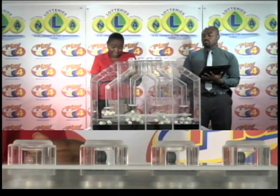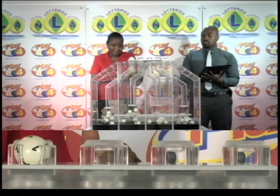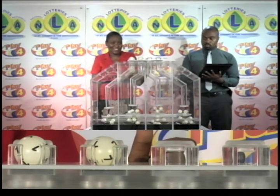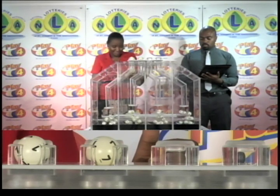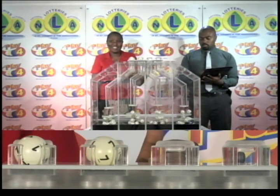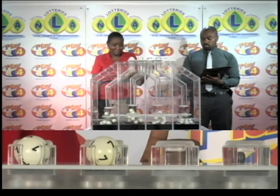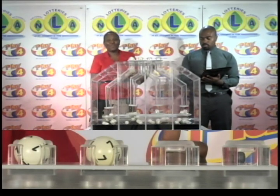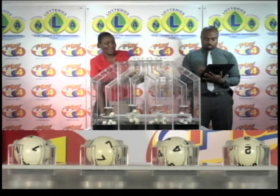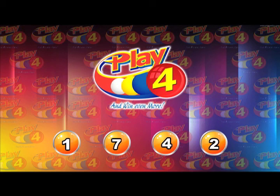The first ball is 1. The second ball is 7. This is draw number 5-0-2 on the evening of the 4th of August 2016. Remember that with Play 4, you can win even more with the National Lotteries Authority. The third ball is 4. And the fourth and final ball is 2. The winning Play 4 number is 1-7-4-2.